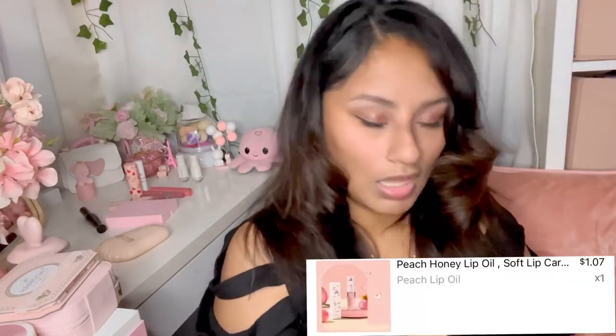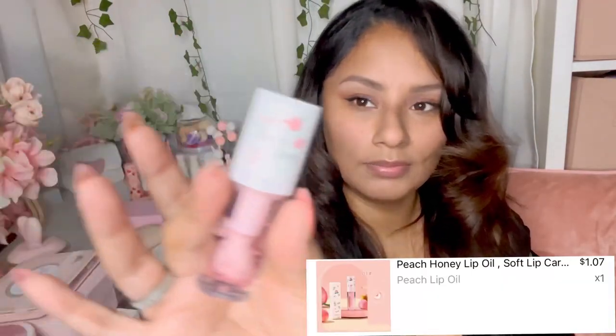I got this Peach Oolong Essence Lip Moisturizing Oil - once again I got it because of the packaging, but look at how cute it is. It matches my nails! It smells like peaches, it smells so good. It's definitely juicy and it feels so nice and moisturizing. I recommend it.